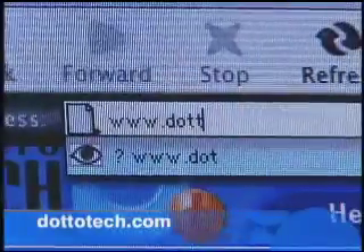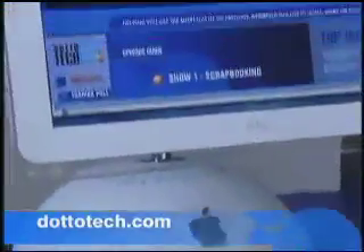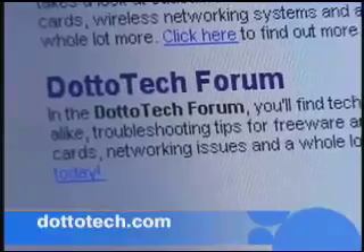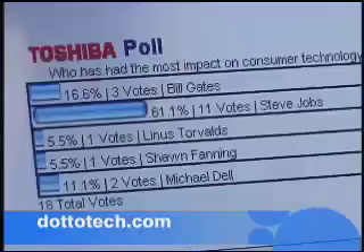Let me get back to my 10 technical commandments: thou shalt run upgrades and virus protection; thou shalt hold no operating systems before me. Want more information about the items we highlight on the show? Drop by our website at dototech.com. You'll find details about the products we cover, episode descriptions, and lots of cool features.